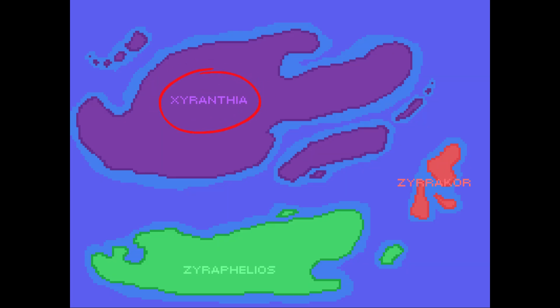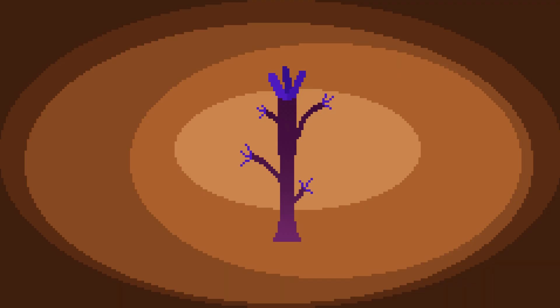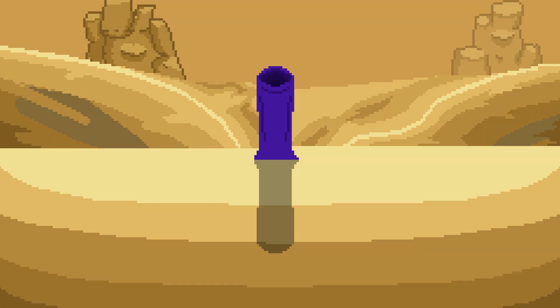Now we turn to see the deserts of Xyranthia. A unique pterophyte inhabits these deserts — descendants of the cladophyte. These odd plants have converged on many of the same adaptations as the Sconophyto, such as opening and closing their stomata in accordance with night and day.